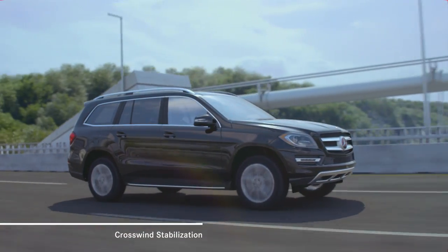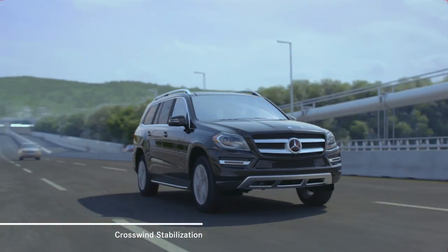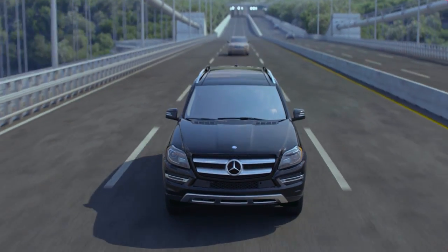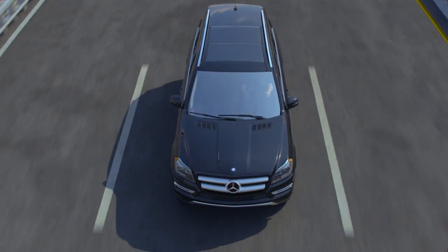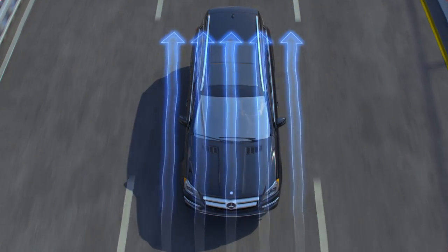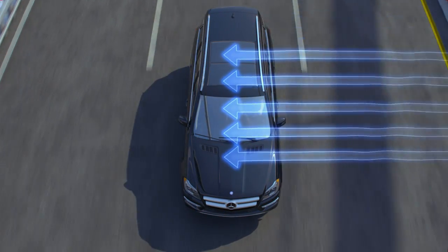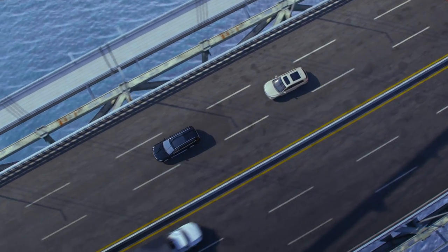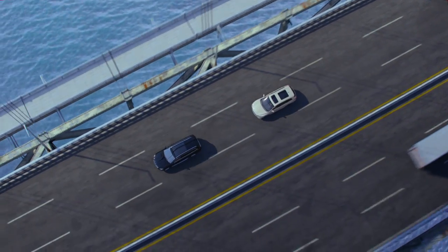From the wind tunnel to the real world, a Mercedes-Benz is engineered to move with precision and grace, not just along the road, but through the surrounding air. Sometimes the air can change directions suddenly, affecting handling stability and driving confidence. That's why Mercedes-Benz developed crosswind stabilization.